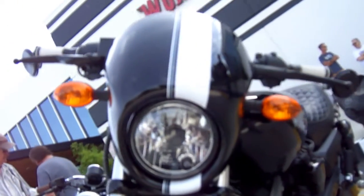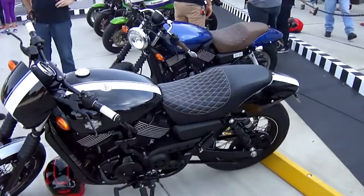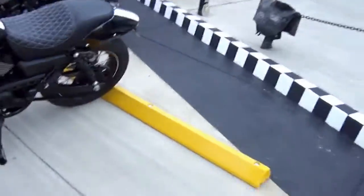What exactly are we looking at here? We are looking at an XG 750 Harley-Davidson Street. Are you filming? Yeah. Is that cool? Hey, what's up? I'm Logan from PDX Speed Shop. Good to meet you. I'm Zach.